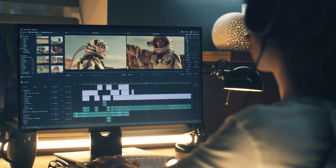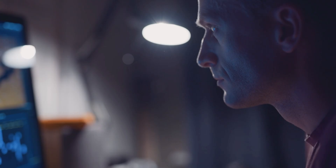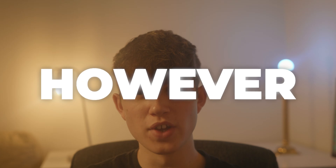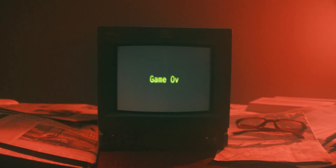A few years ago when I was just getting started with video editing, I would spend hours working on a video, but for some reason it just never ended up looking the way I wanted it to. Back then I had no idea why this was the case. However, now looking back at the videos I made back then, I completely understand why. The reason was that I was making a few detrimental video editing mistakes that were ruining my videos completely.